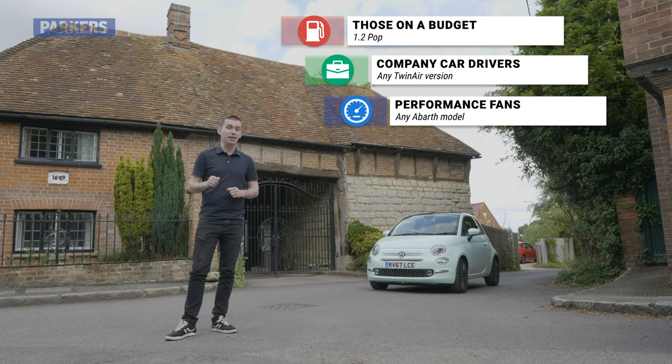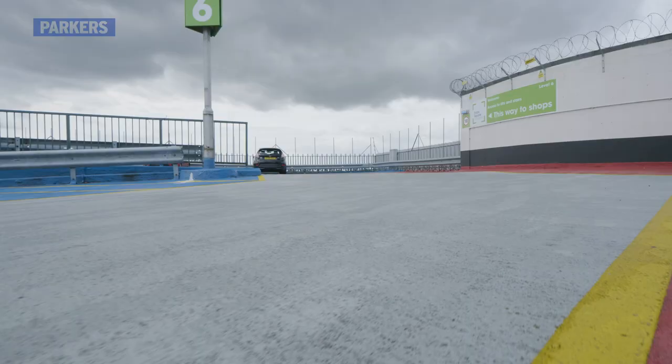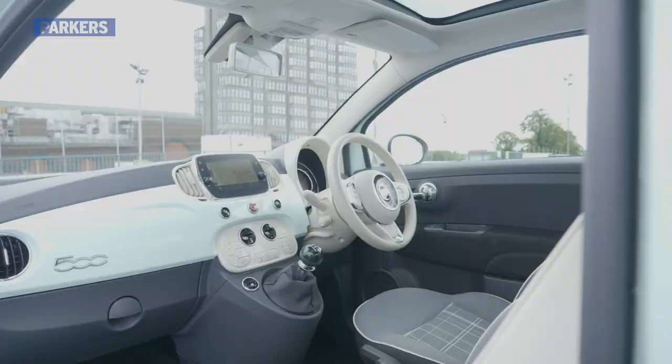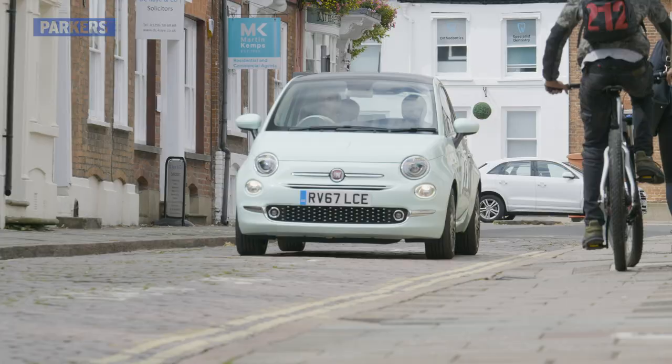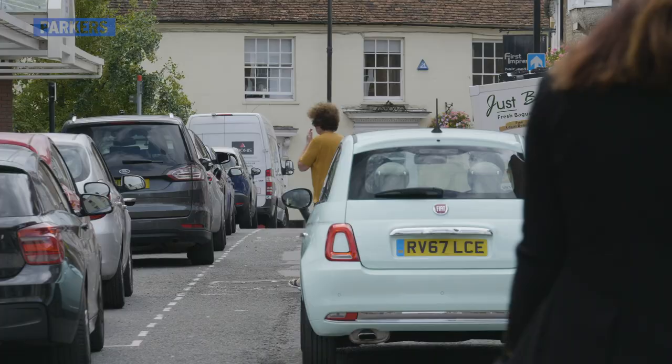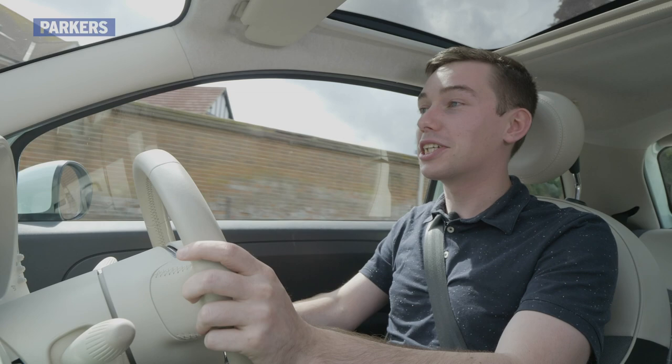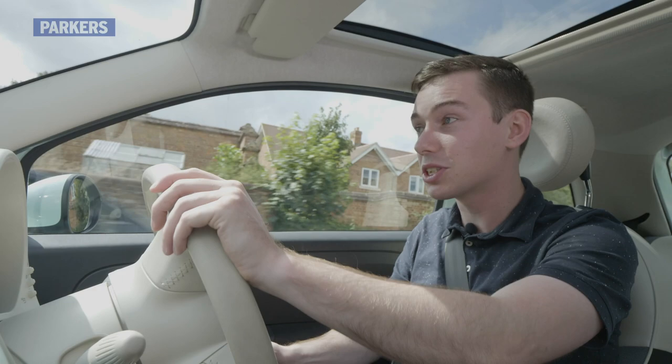There's no denying the Fiat 500 is now getting seriously long in the tooth, and in a number of areas it shows. Practicality, safety, and on-road manners lag far behind rivals such as the Kia Picanto and Volkswagen Up. Regardless, it's not hard to see why the 500 continues to sell — a combination of cheap running costs and timelessly fashionable styling means you'll be seeing plenty of these on the road for a good while yet.